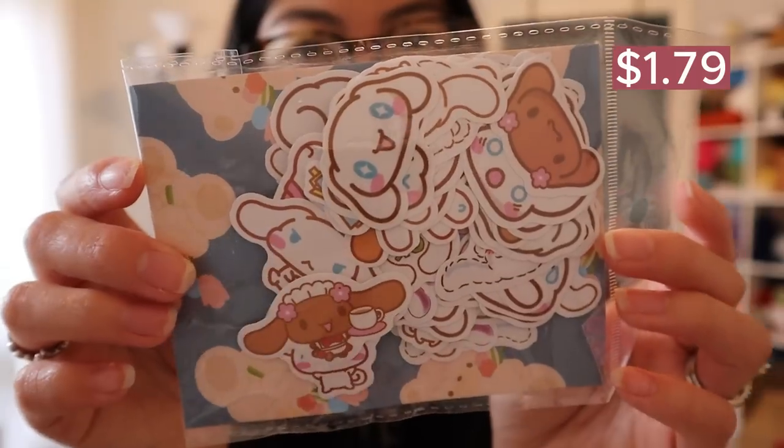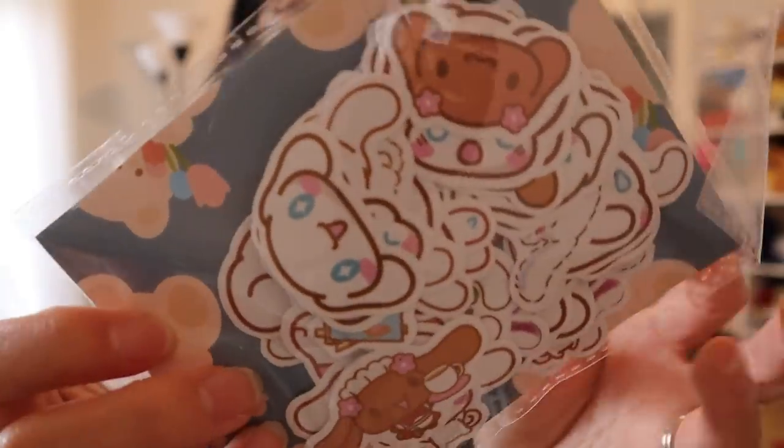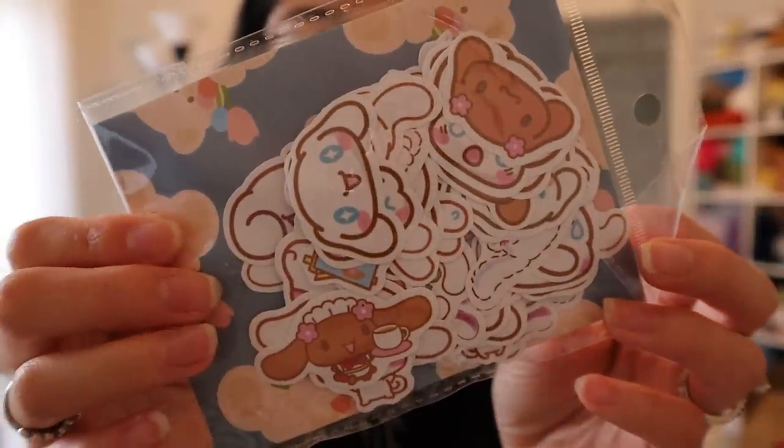Next sticker pack — I don't want to fully open it because they're really tiny and they'll all come out, but it's these really cute puppy bunny characters. Isn't it adorable? Look at all the different facial expressions. I immediately added this to the cart when I saw it. Next, I got a frog sticker pack because who doesn't like frogs?